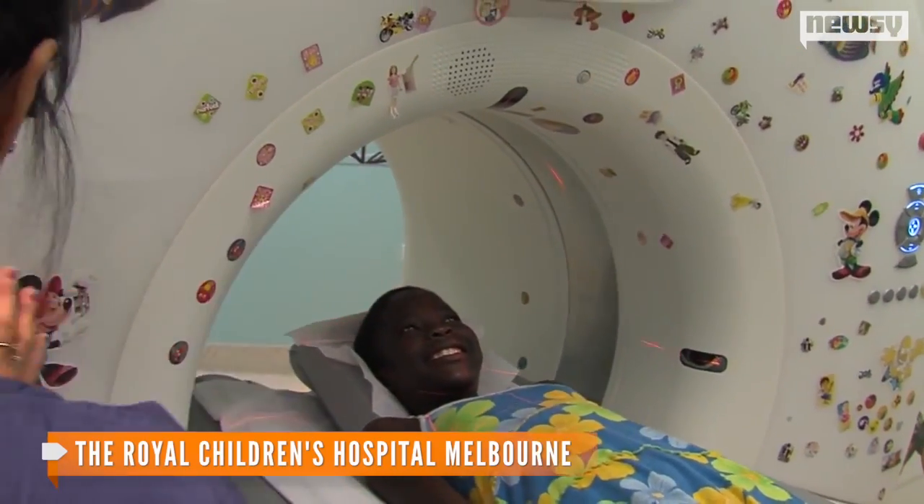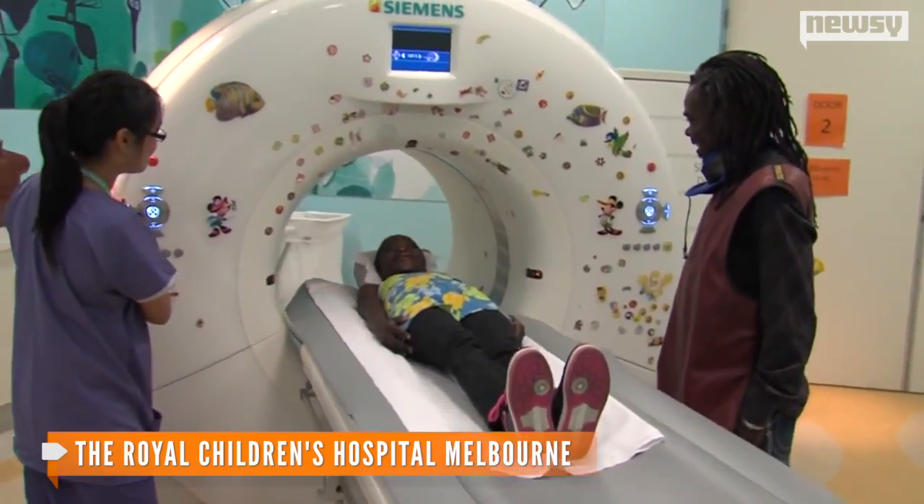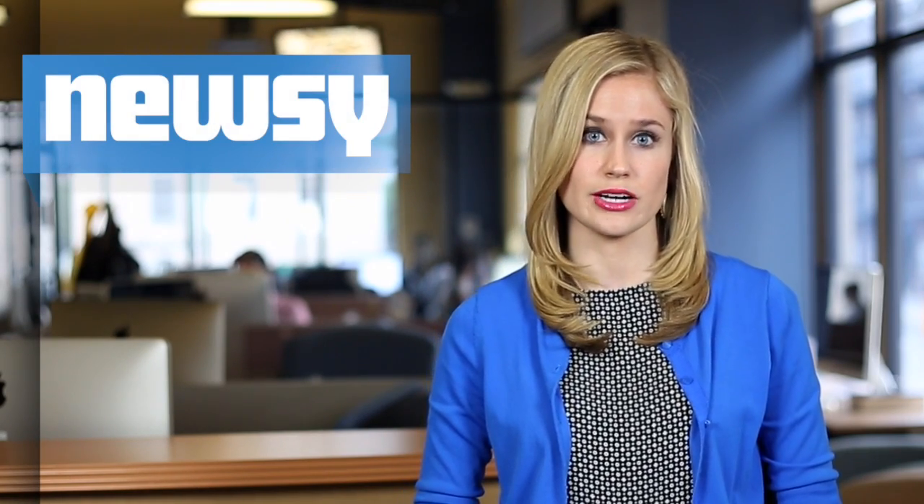Currently, doctors rely on CT scans to determine treatment for those who have had a stroke. Those machines aren't small and portable like the microwave helmet. So far in studies, the microwave helmet has been tested on 45 stroke patients. Further trials still need to be done, and ambulance trials begin this autumn. For Newsy, I'm Elizabeth Hagedorn.